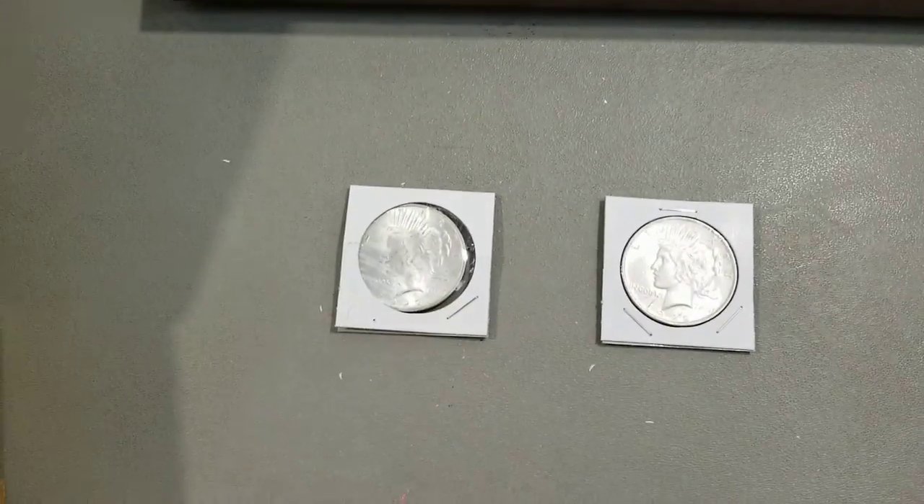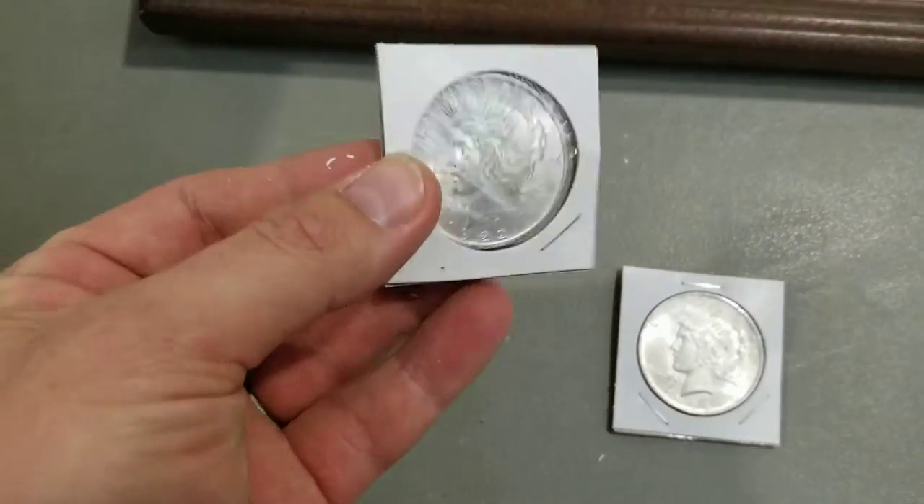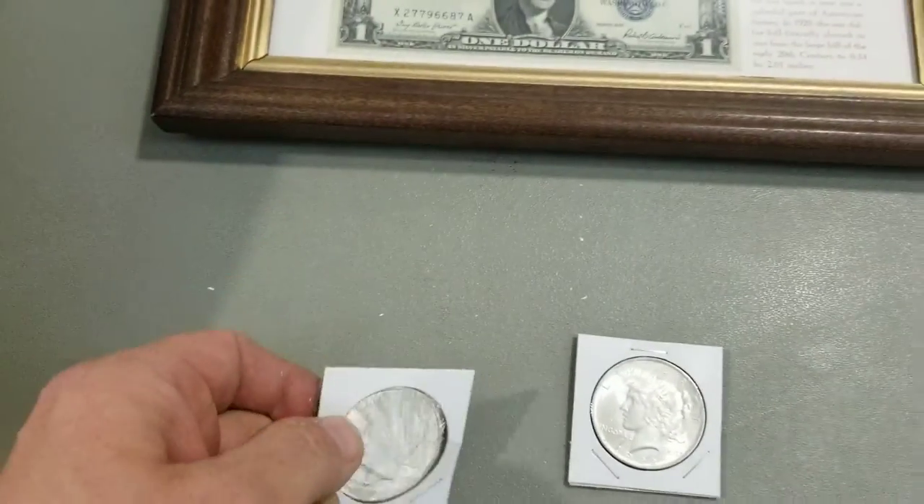And I also see you've got some peace dollars here. These look like common dates, high grade. What are you asking? Twenty bucks a piece.